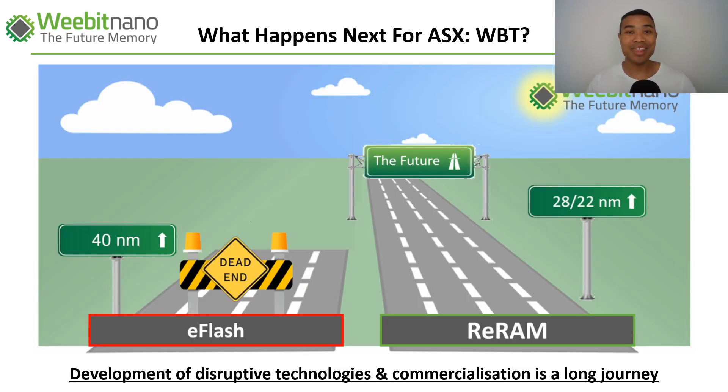With that understanding, the question is what happens next for ASX WBT. Flash is reaching a dead end — it's hitting capacity at the 40 nanometer mark, and as we move to more advanced geometries like 28 nanometers and smaller, new-generation solutions are needed. RERAM is more cost-effective, faster, and more reliable than flash, and has the ability to continue scaling into new geometries. However, the development of disruptive technologies and the path to commercialization is a long journey — Weebit is on the verge of commercialization but there's still a long runway ahead.